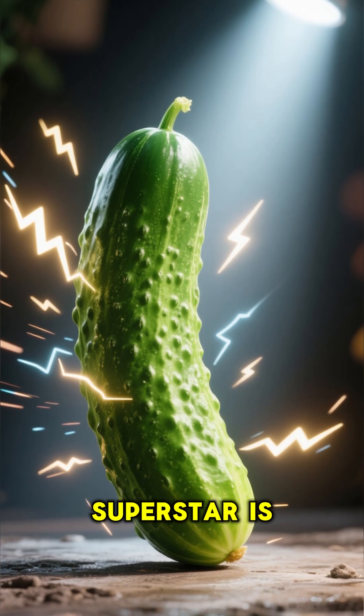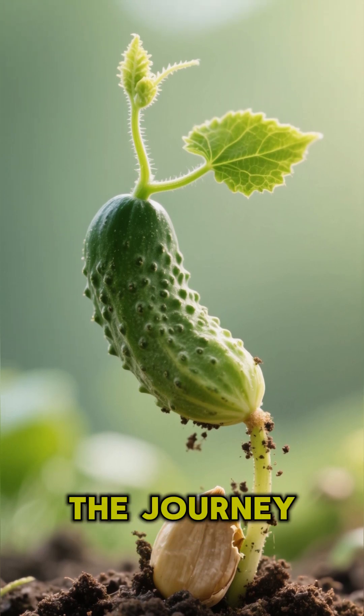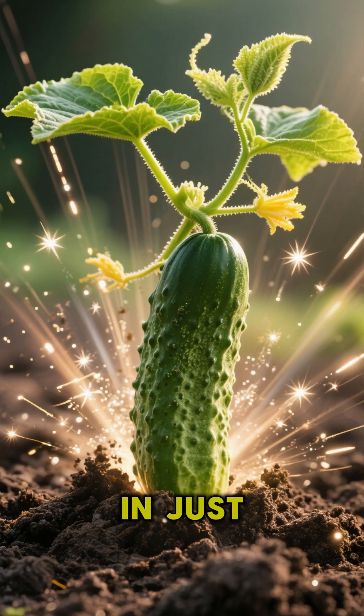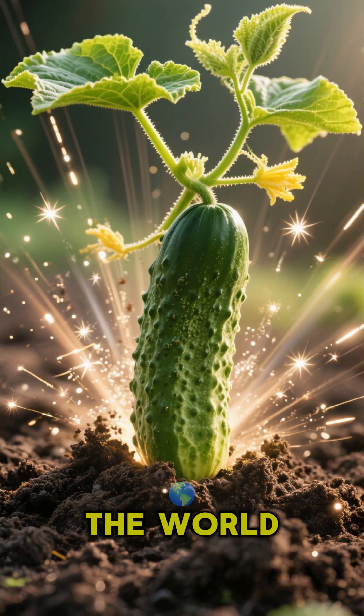Did you know your salad superstar is secretly a speed demon? From a tiny seed to a crunchy snack, the journey of a cucumber is a full-on sprint. In just three to ten days, this little guy bursts out of the soil, ready to take on the world.